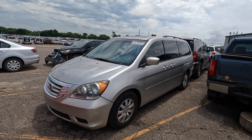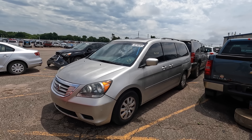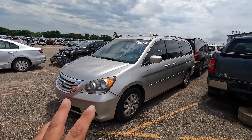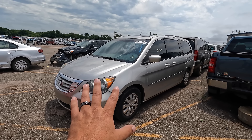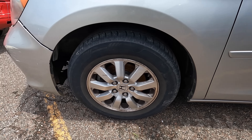It's listed as a non-runner with 199,000 miles on it. I'll bet you can guess what's wrong with it before we even look at it — I've got my theory and we'll get into that in just a second. Let's take a quick walk around. The body is dinged and scratched pretty good; tires not too bad.